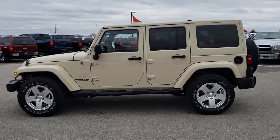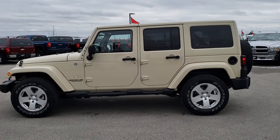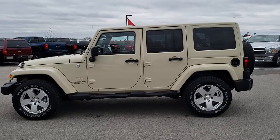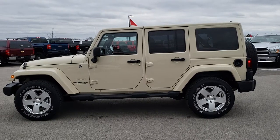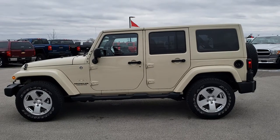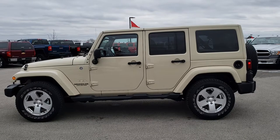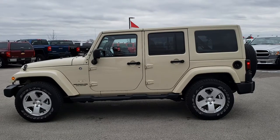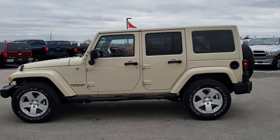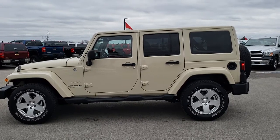Once again, that number is 920-921-0850. If you'd like to check out more videos like this one or other Wranglers, go to our YouTube channel at youtube.com/summitauto. Remember to like, subscribe, and share this video and all the videos you see there. You will see a link to subscribe to our YouTube channel on your left, a link to more Wrangler videos on your right, and a link to this vehicle on our website at the bottom. We really look forward to helping you with this super clean 2011 Jeep Wrangler Unlimited Sahara. Thanks again.